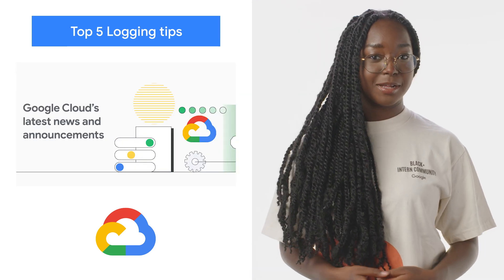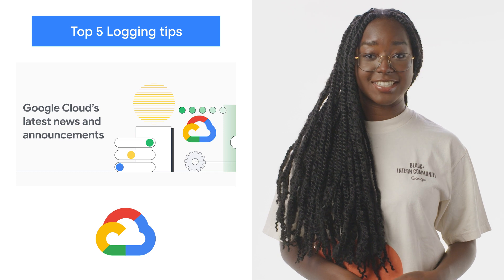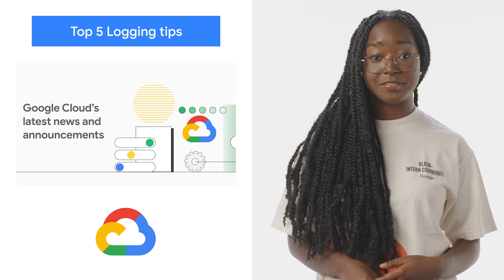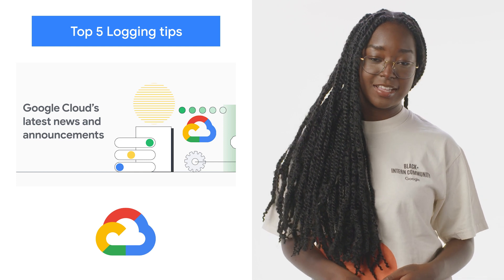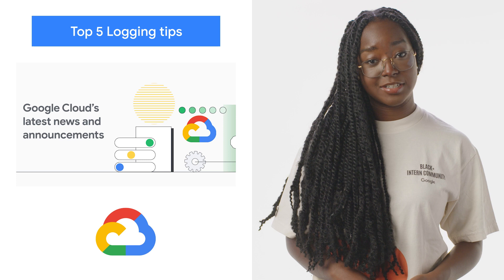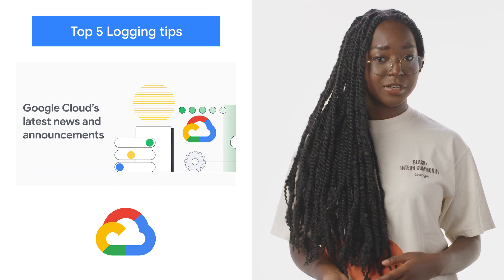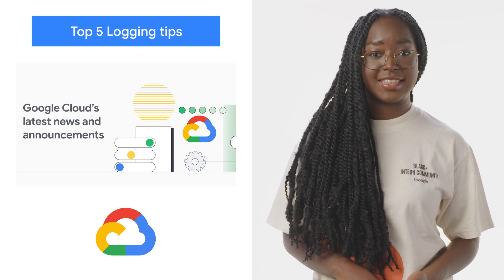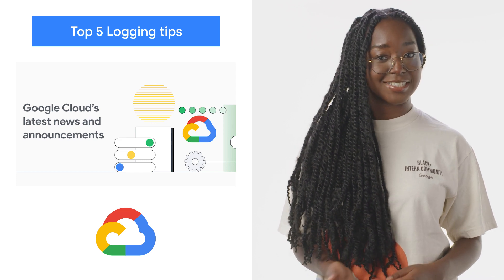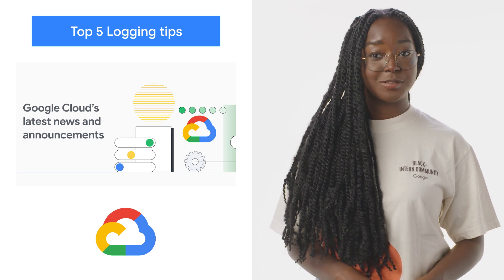As enterprise and public sector cloud adoption continues to accelerate, having an accurate picture of who did what in your cloud environment is important for security and compliance purposes. Logs are critical when you are attempting to detect a breach, performing forensic investigations, or exploring ongoing security issues. These five must-know cloud logging features can help customers create logs to best conduct security audits. Learn more on the blog.